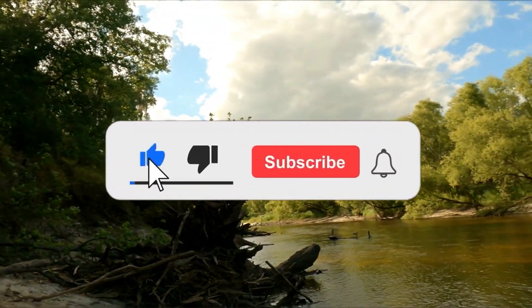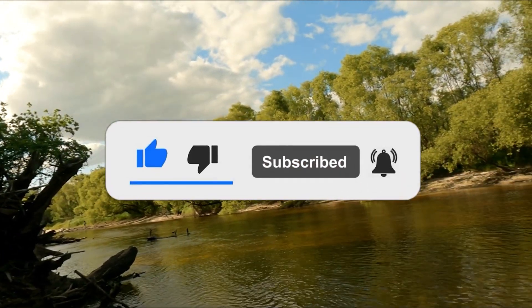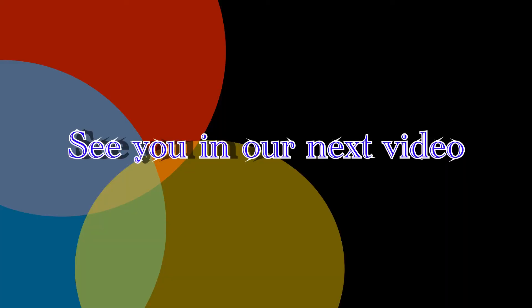Please like, subscribe, share, and hit the notification bell.